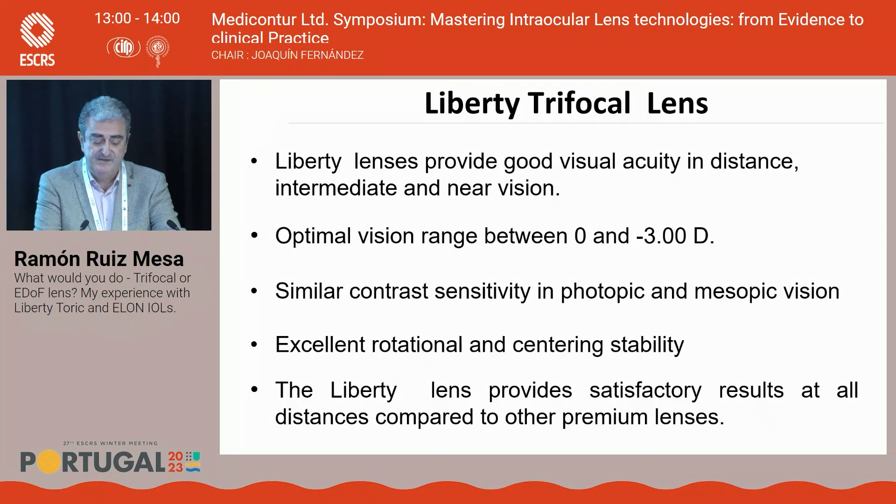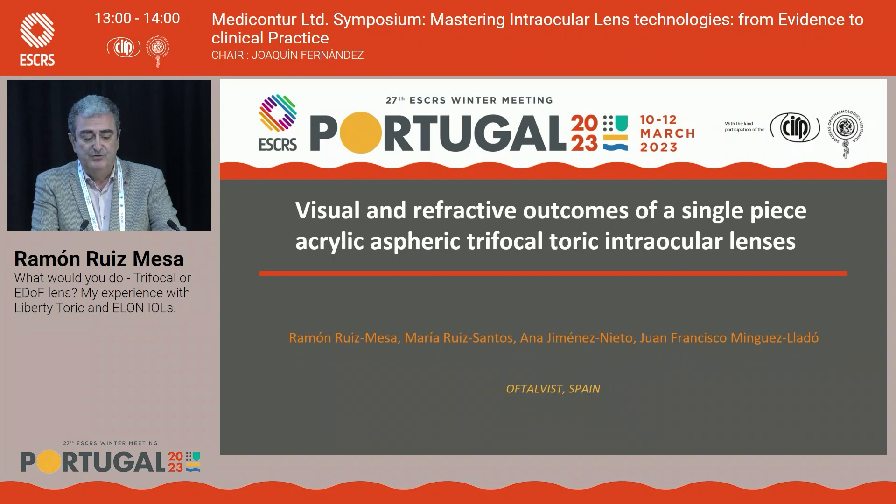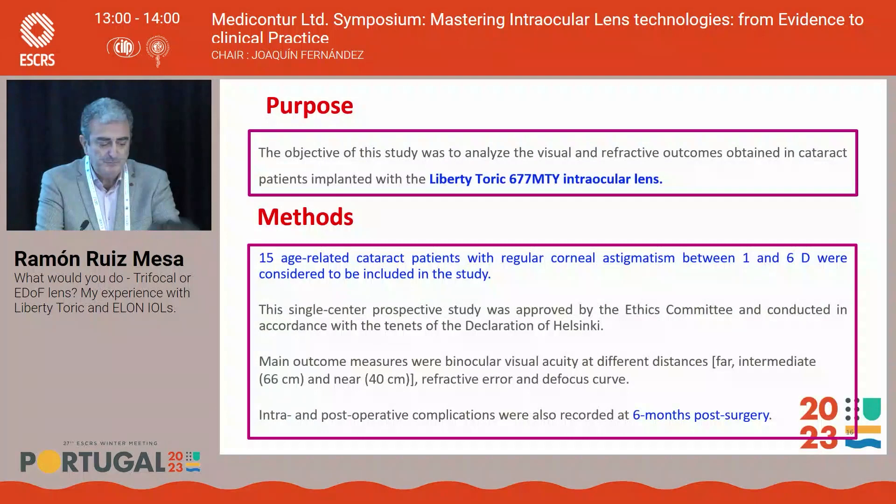The suitable patient for Liberty: someone who doesn't wish to wear glasses for any activity, demands near functional vision including reading books and small print, does not normally drive at night, and has 100% healthy eyes. Our study analyzed visual and refractive outcomes in cataract patients implanted with Liberty Toric — 30 eyes in 15 patients.